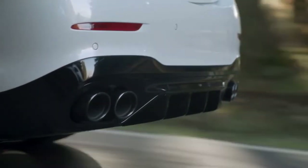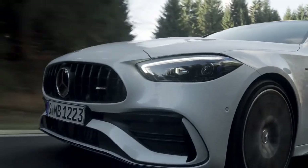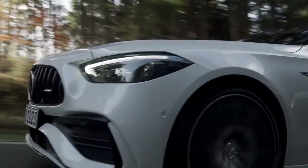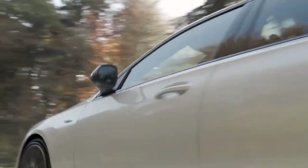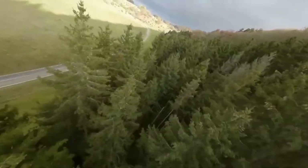The C43 comes standard with AMG ride control, which includes an adaptive damping system and rear axle steering. Front and rear braking is handled by a pair of four-piston fixed calipers and a single one-piston floating caliper.